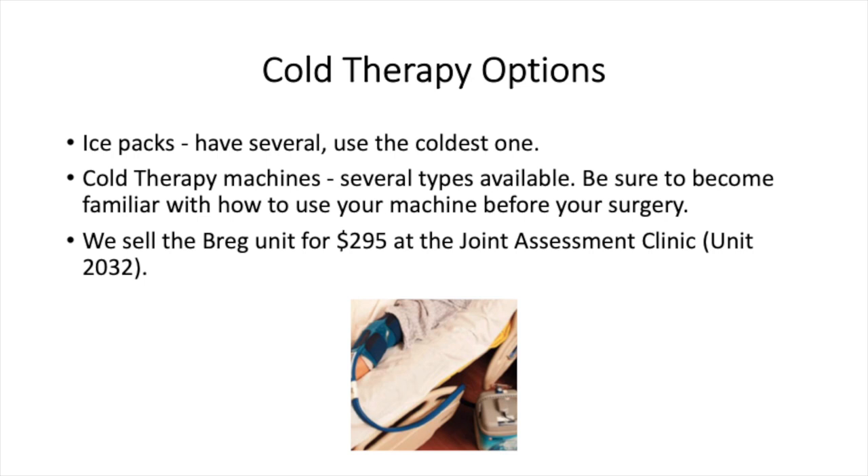Cold therapy options: cold helps decrease pain and swelling around the surgical site. You can choose cold gel packs, homemade ice packs, frozen vegetables, or a cold therapy machine. Cold can be applied for 15 to 20 minutes at a time, with at least 40 minutes of warm-up before reapplication. If you decide to purchase or rent a cold therapy machine, a prescription can be provided. Some units circulate cold water to a cuff around your joint; others use an ice pack with a compression wrap.